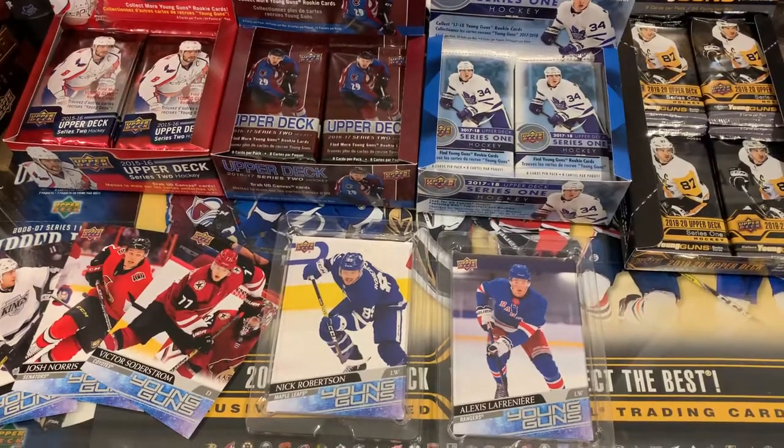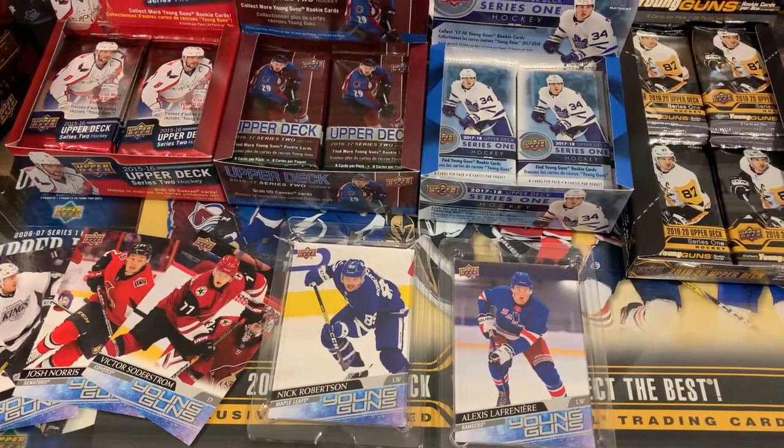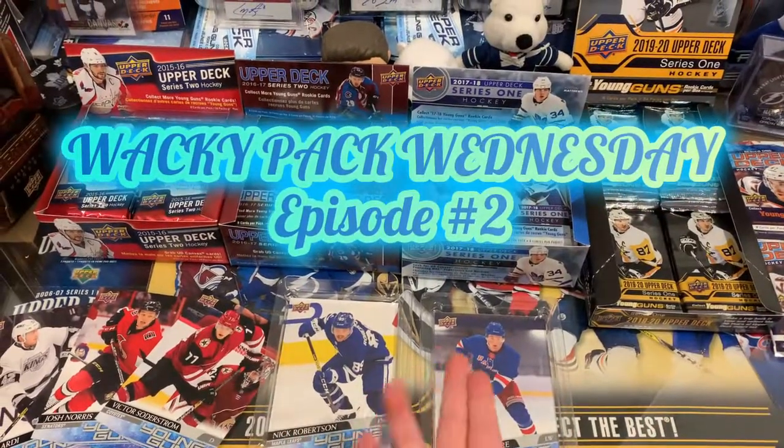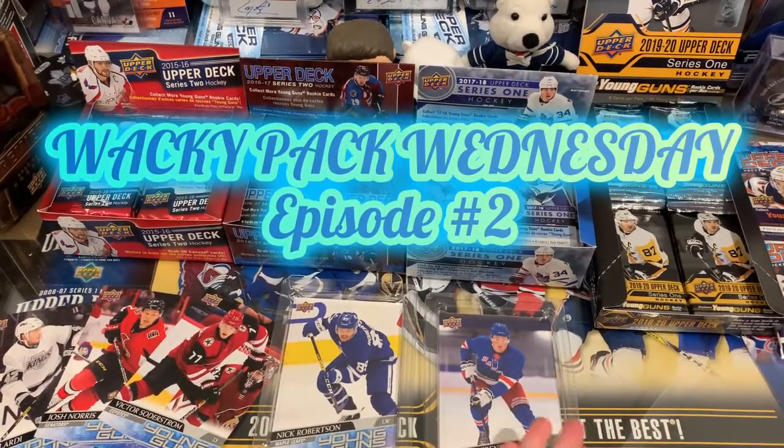Hey guys, it's Jake and Tricky John here — two of them. Welcome back to Wacky Pack Wednesday number two. This is where we open five different years of sets, and in this case we're hunting Young Guns.